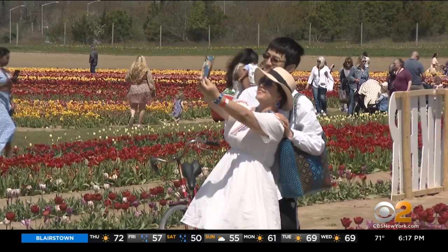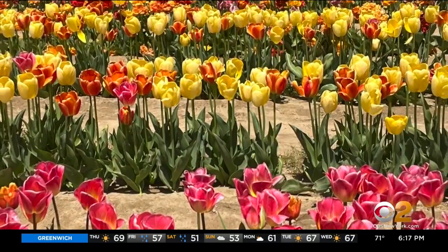Picture perfect if you pick the right day. Best time to visit, actually — believe it or not — is on a cloudy day. There's just something about a cloudy day that makes for more vibrant photos in the tulip fields.